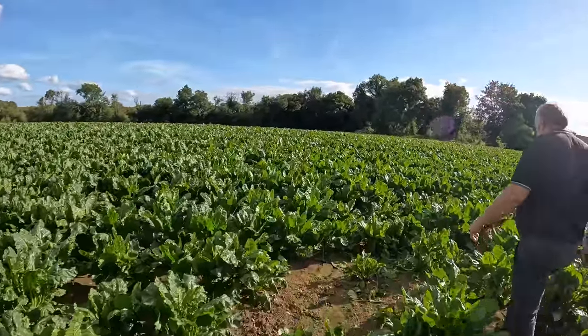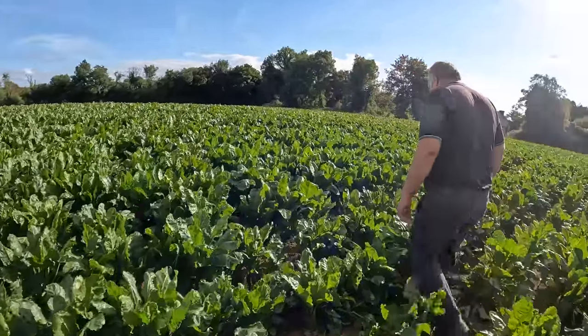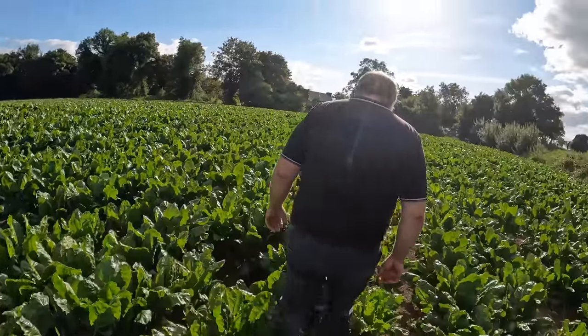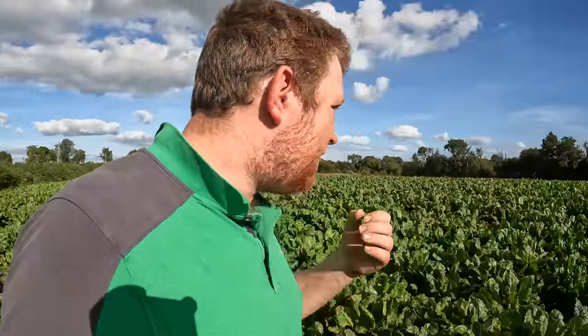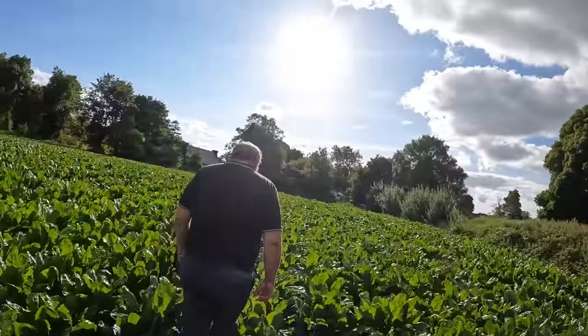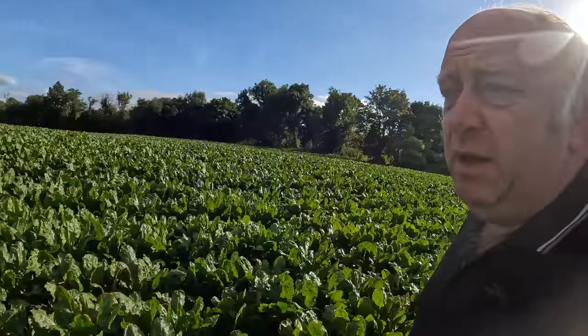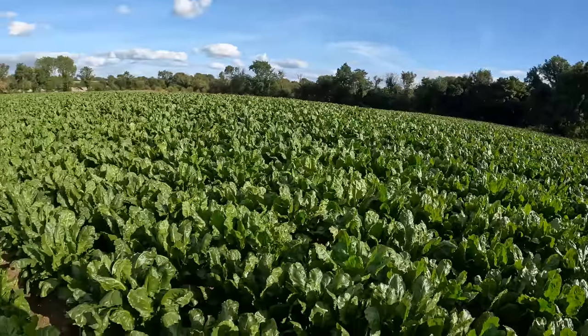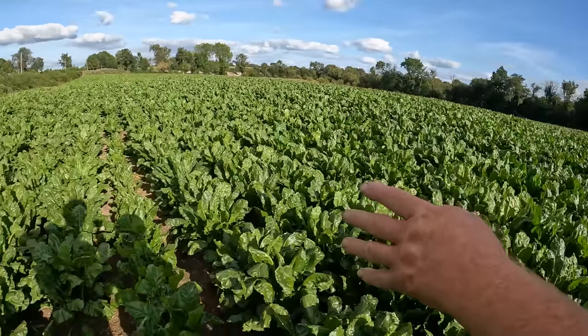Now here we are with our crop of sugar beet, which is going for fodder - not for sugar, but it is a variety of sugar beet. It's a Consovo Smart Beet that we sowed in conjunction with Goal Crop. What are your thoughts on the crop? Best crop ever - without a doubt the best crop ever. Absolutely superb weed control.